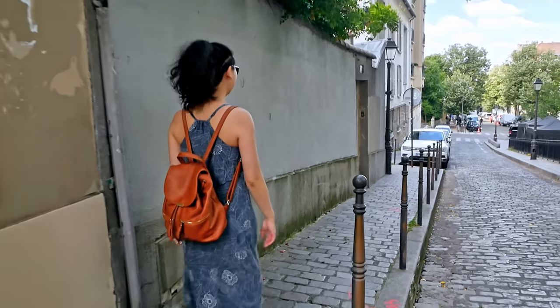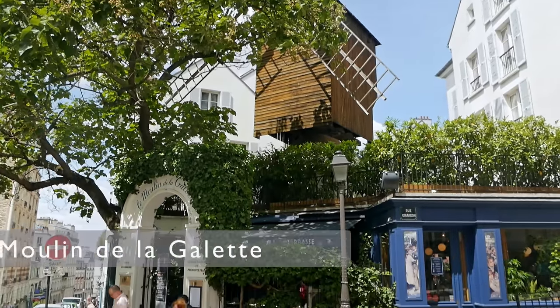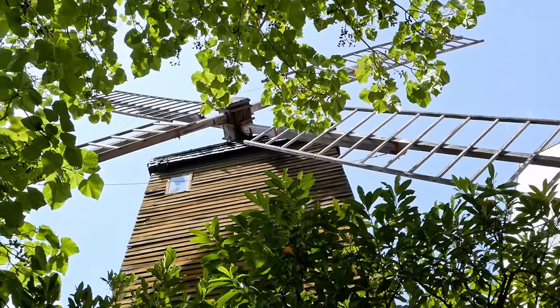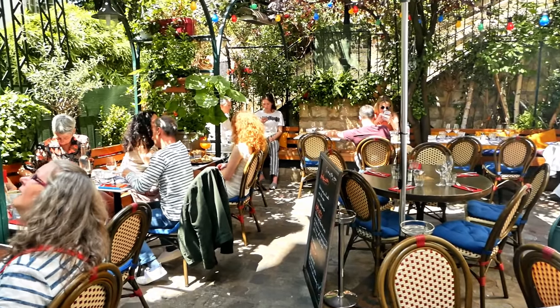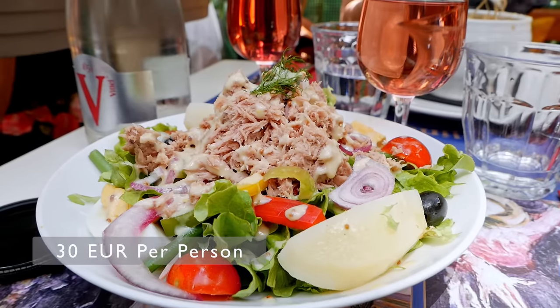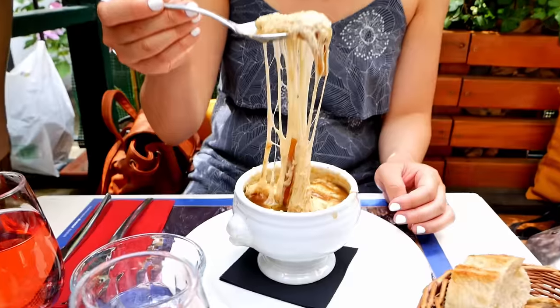Montmartre has plenty of great dining options and we decided to book a table at Le Moulin de la Galette. Housed in one of the traditional windmills of the village, the restaurant has an intimate atmosphere and a wonderful outdoor courtyard that makes you feel as if you have escaped from the busyness of Paris. Man Man ordered mussels with fries and I ordered from the daily lunch combo menu a salad and steak. Paired with some wine we had everything we needed for a delicious laid-back lunch.